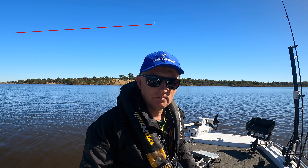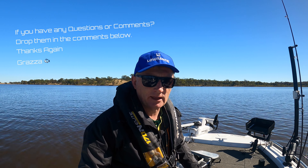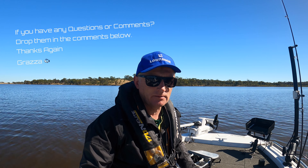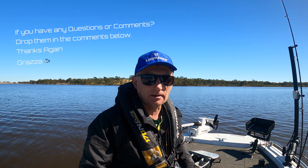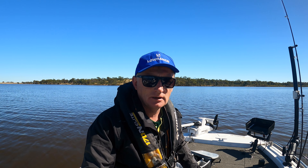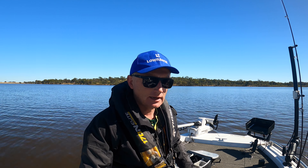So there you have it guys — a beautiful morning out on the lake. Managed to get a lot of reddies, which is a lot of fun. I hope you enjoyed the video. If you did, give it a thumbs up, and if you're enjoying the videos, please subscribe. Thanks again.